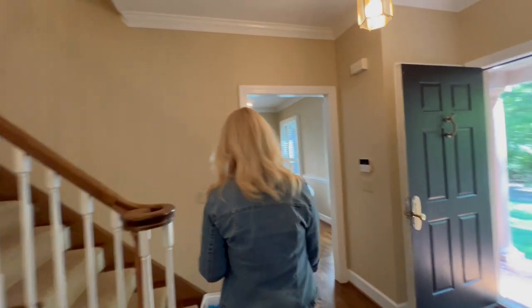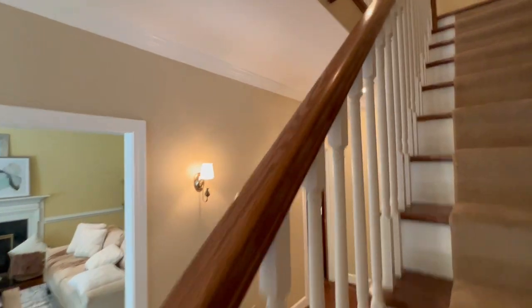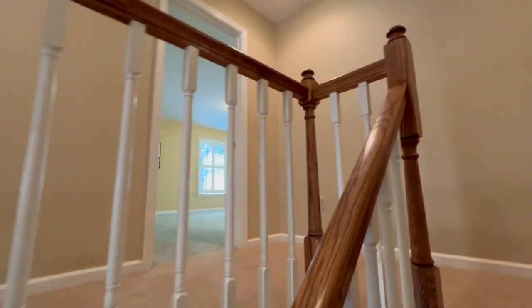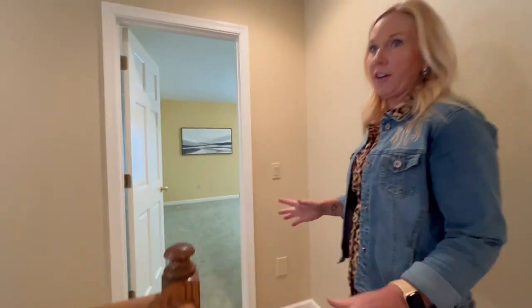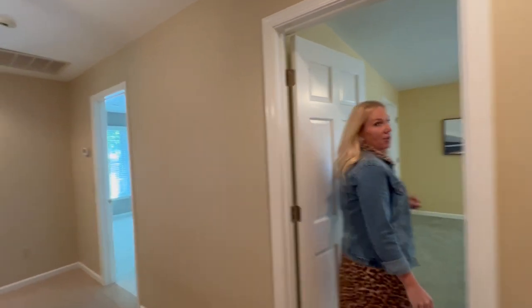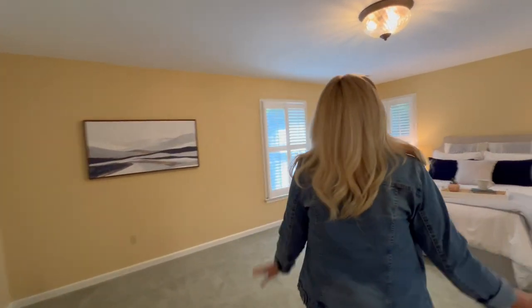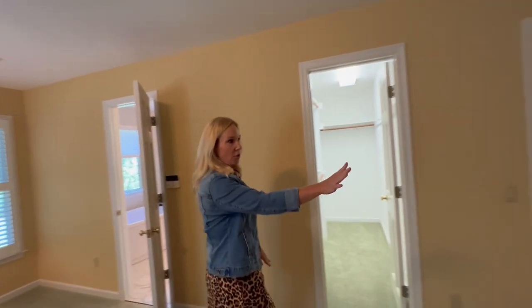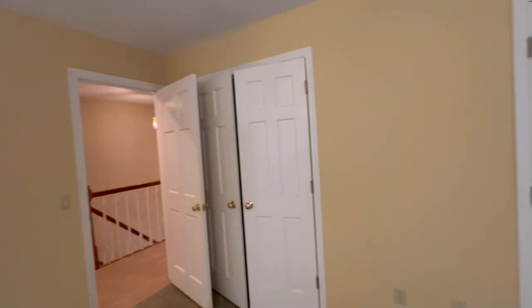Let's go upstairs. Up here there are actually five bedrooms and three full bathrooms. So if you have a large family and need five bedrooms, this is a perfect house for you. I just want to show you the primary bedroom because I think this is the pièce de résistance for this house — a huge, huge master suite with two closets on this wall and a walk-in closet over here.